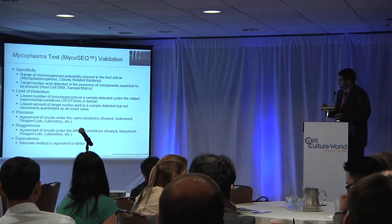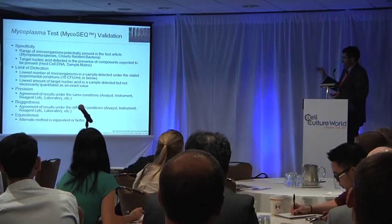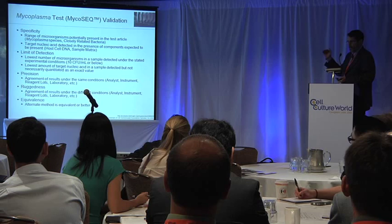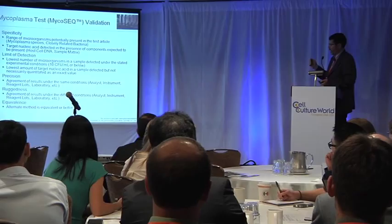This is a snapshot of the validation protocol. We looked at specificity — running a large number of organisms, including six organisms and six different strains of chondrocytes. For limit of detection, we diluted both organisms down to below 10 CFU per mL, and equivalent amounts of DNA down to below the equivalent of 10 CFU per mL. Precision, ruggedness, and equivalence were other parameters we also evaluated.